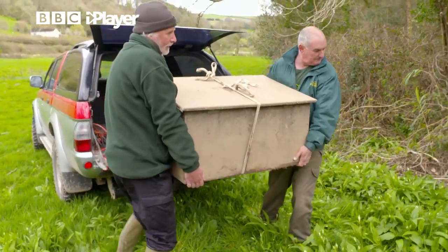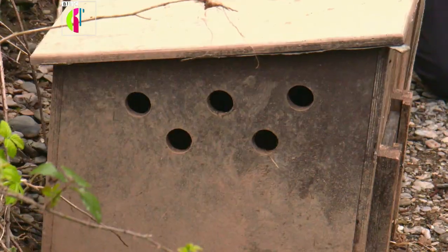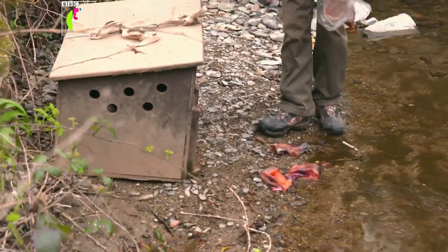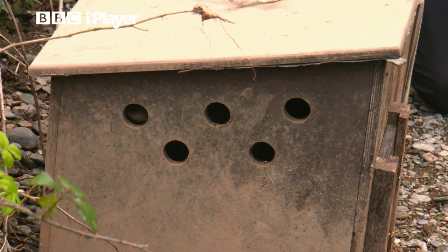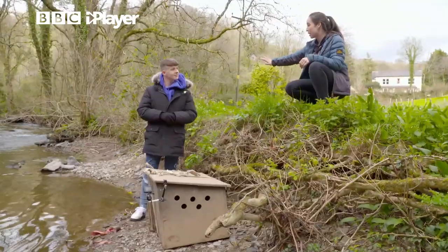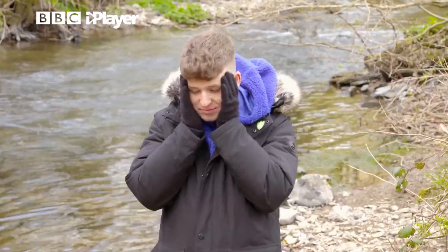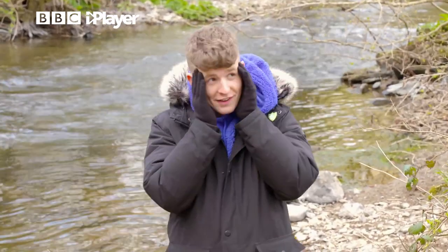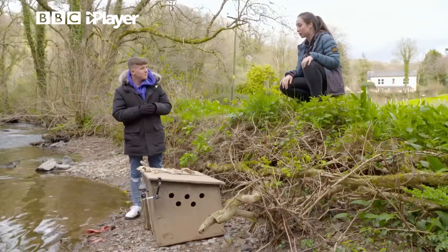The team carefully unload the otters and prepare the holt for the release. Tom and Isla are being released on the banks of a local river, which is the perfect place for them to make their new home. This looks like a lovely spot! It is — you've got fast moving water, that bank there, perfect otter habitat. So all that's left really to do is to release. Moment of truth. All you have to do is lift up the hatch, take a step back, and we'll hopefully watch them come out.